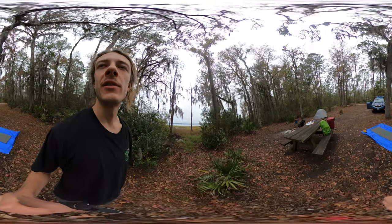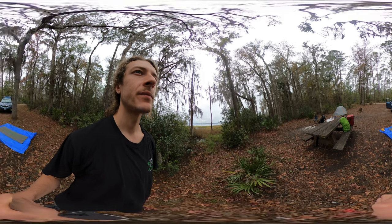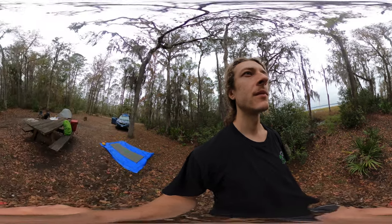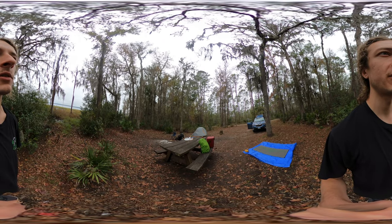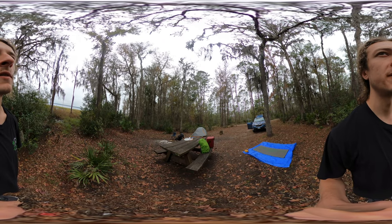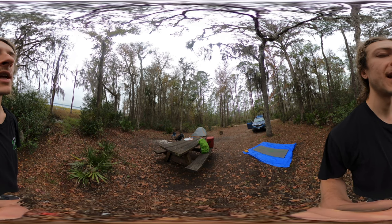This campsite was $10 a night, actually $5 because I've got the Beautiful America Pass. The other campsites were $12. The water campsites were $20 and the electric campsites were $30.